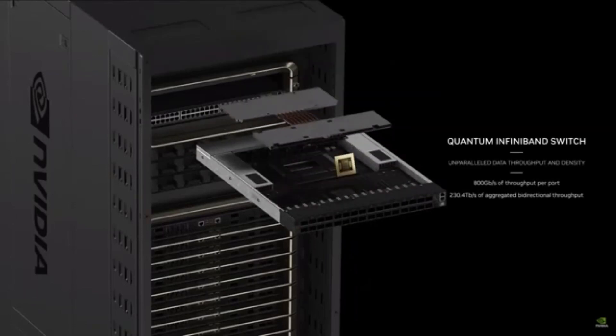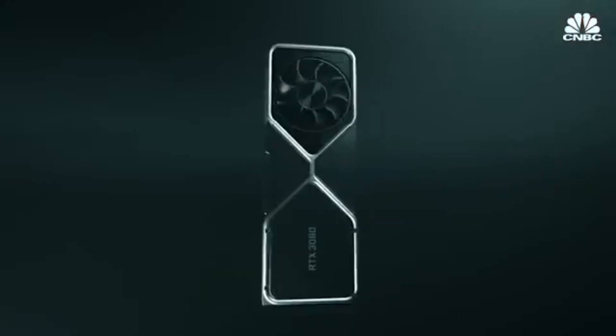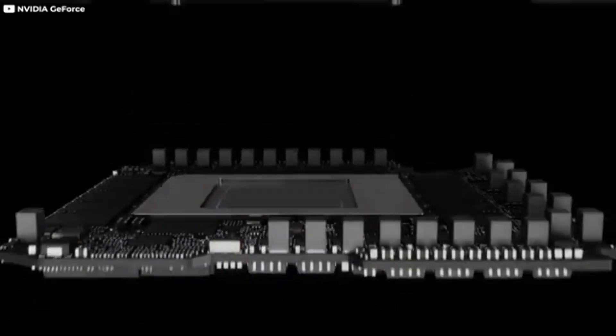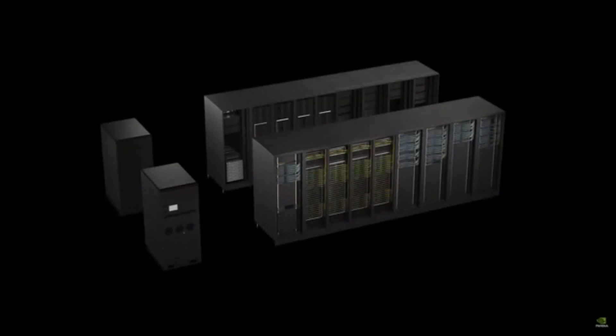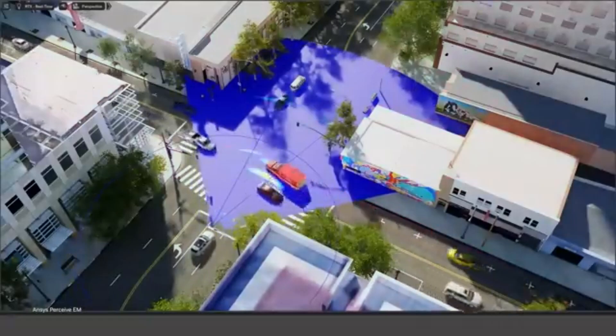If you were to train a GPT model — a 1.8 trillion parameter model — it took about 3 to 5 months with 25,000 Amperes. With Hopper, it would take 8,000 GPUs consuming 15 megawatts and 90 days. With Blackwell, it would only take 2,000 GPUs, the same 90 days, but only 4 megawatts of power — down from 15. Blackwell would be the most successful product launch in our history, and I can't wait to see that.